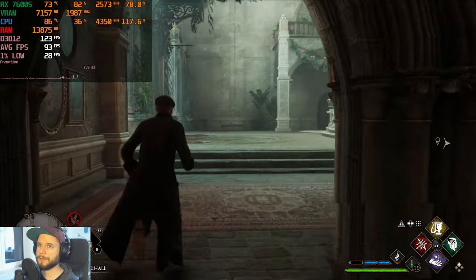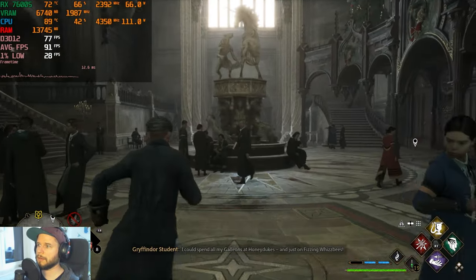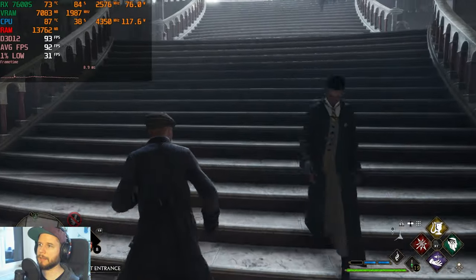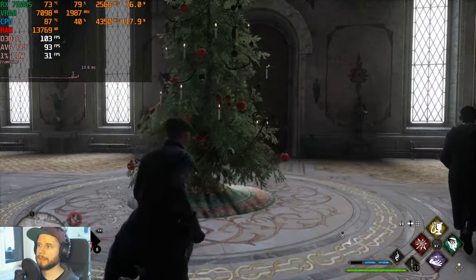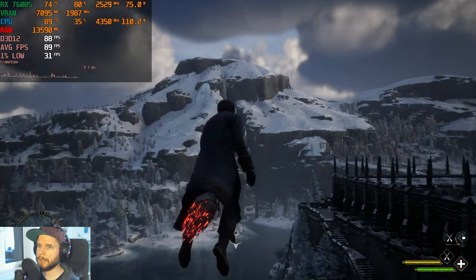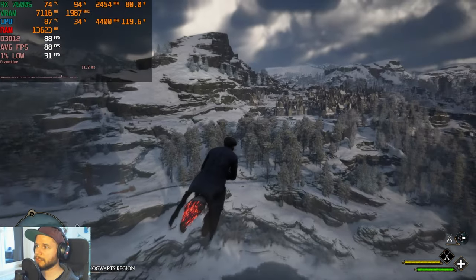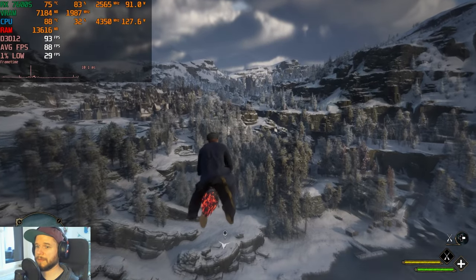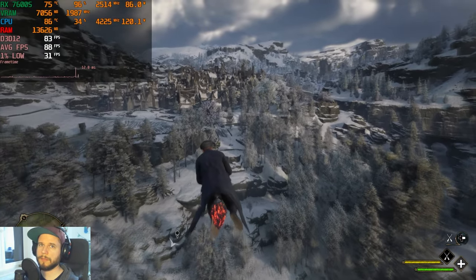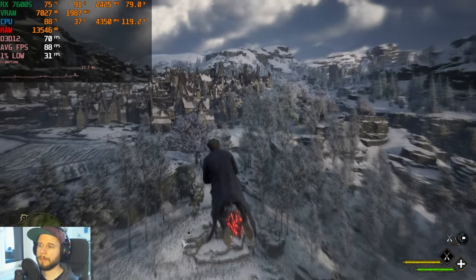Walking around the castle the fps goes up to 120 when not much is happening. On the broomstick we're getting between 70 and 90 fps flying toward Hogsmeade. This game is also heavily CPU-dependent, so the whole laptop configuration matters. If you have a Ryzen 5 or Intel i5 results may vary.